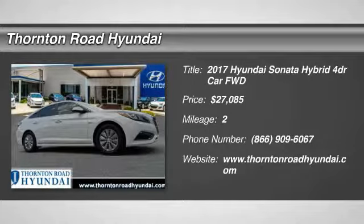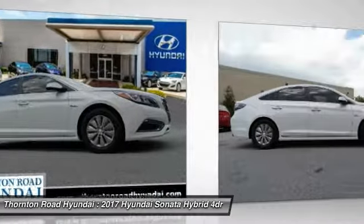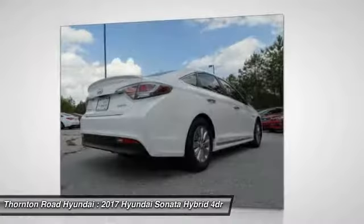We are pleased to show you the 2017 Sonata Hybrid. This all-new hybrid has all the style and premiums you expect in a Sonata, along with 37 city and 39 highway miles per gallon.